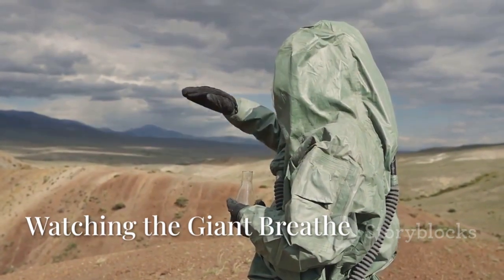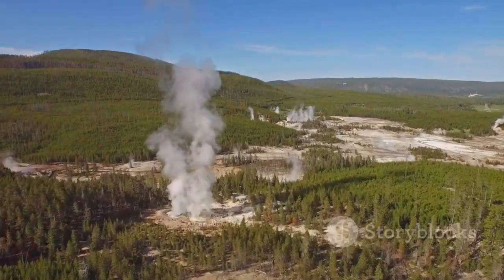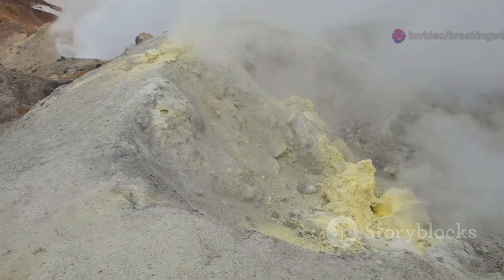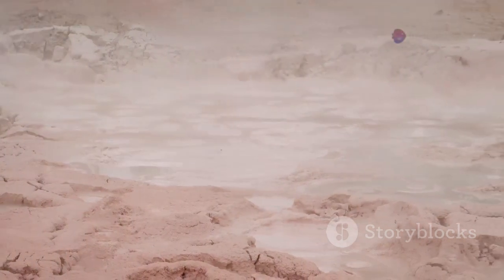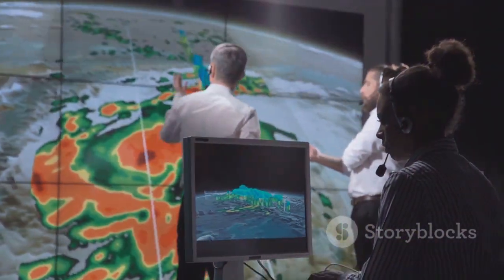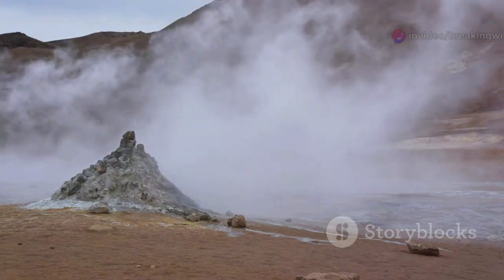To monitor Yellowstone, scientists use a network of advanced tools. Seismometers detect thousands of tiny earthquakes each year, mapping the movement of magma and fluids. High-precision GPS and InSAR satellites track ground shifts across the caldera. Gas sensors measure volcanic gases like carbon dioxide and sulfur dioxide escaping from the ground. Changes in gas levels can signal magma rising closer to the surface. Researchers also study the temperature and chemistry of hot springs and geysers for signs of change.